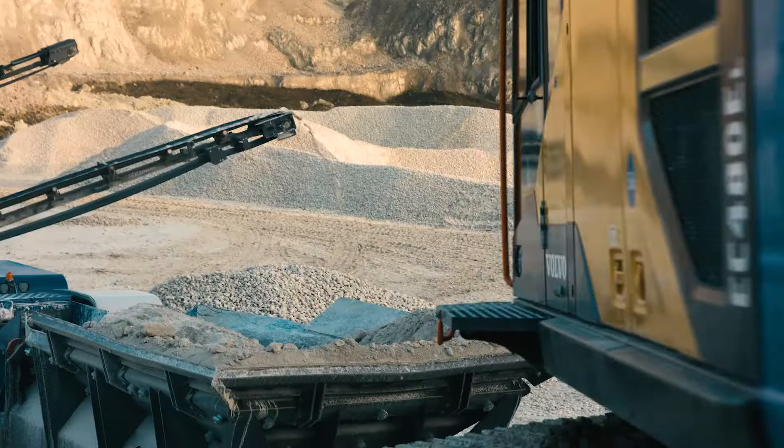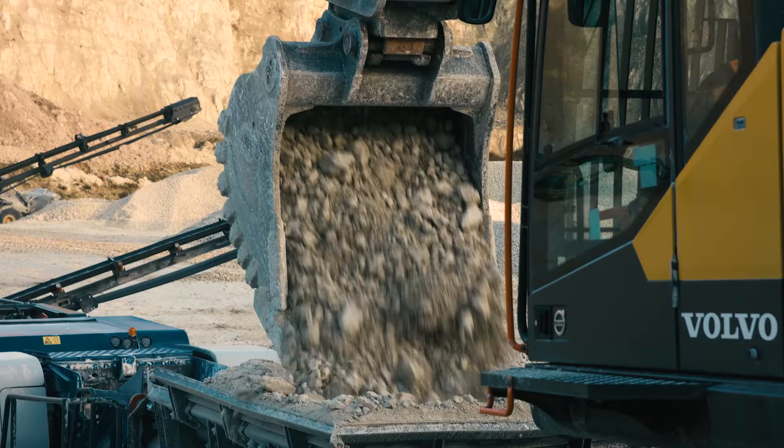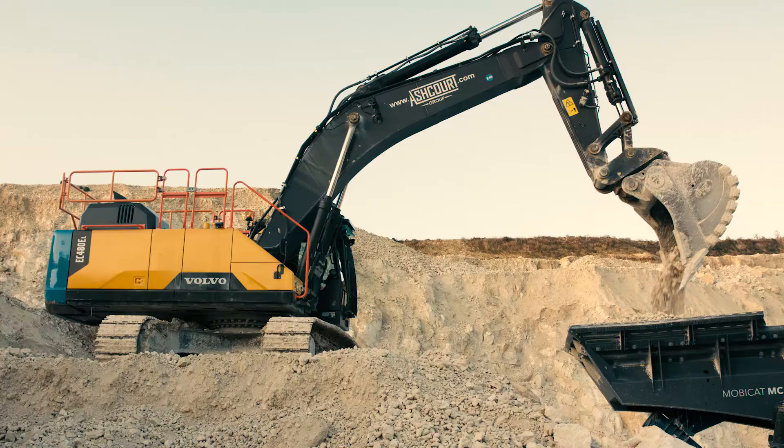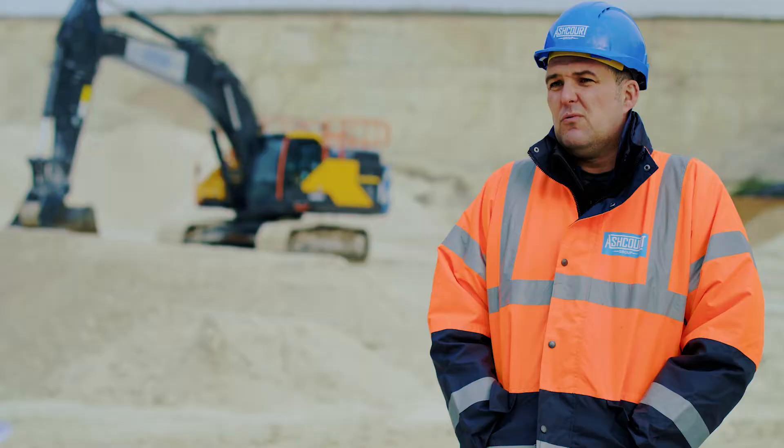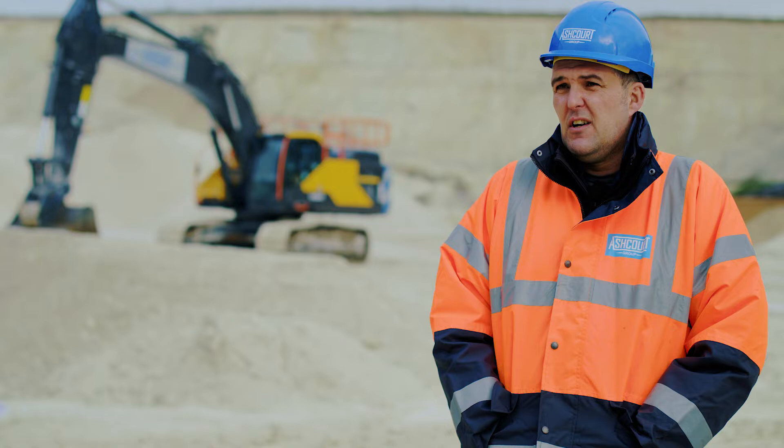I find all Volvo machines very reactive. They are very precise, especially on low engine modes. You can turn the engine down and you've still got the same reactive feel as what you had with the engine on full revs, so it is really a better option for different reasons.